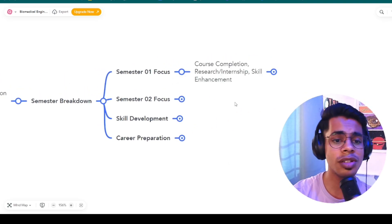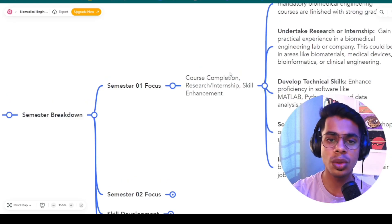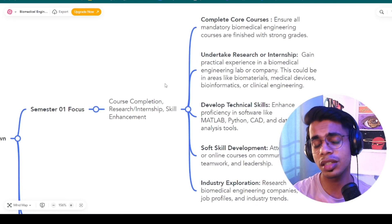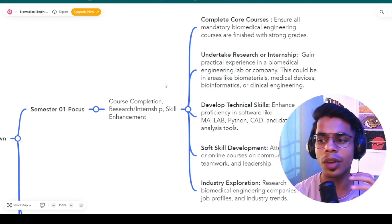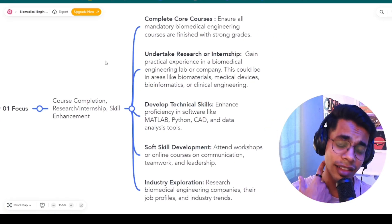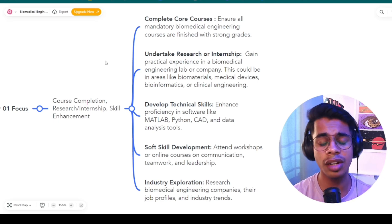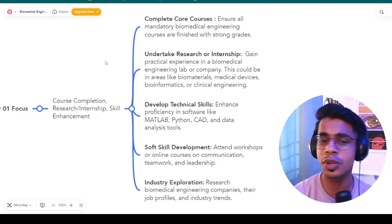In the first semester, focus on course completion, research, internship, and skill enhancement. Complete the core courses from your last three years of college. If you have not done any internship in your first, second, or third year, then the first semester of your fourth year is when you need to do a research project or internship to gain the hands-on practical experience needed to get a job.